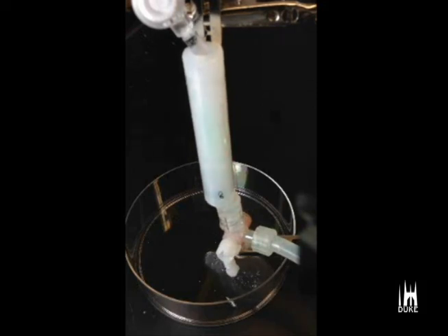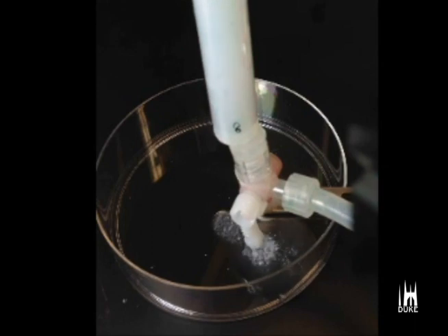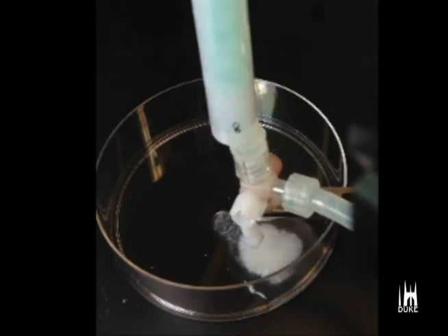This prototype catheter has already been rinsed for 20 seconds without much to show for it. But once green liquid is forced through a secondary inflation channel, the interior wall bulges into the main urinary tract, breaking the biofilm's grip.